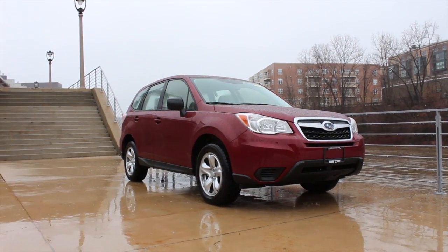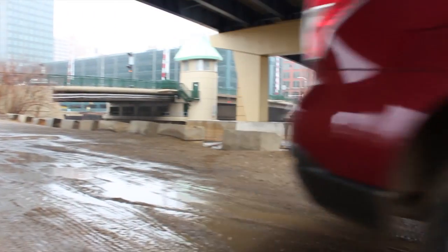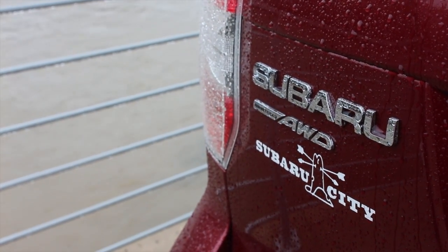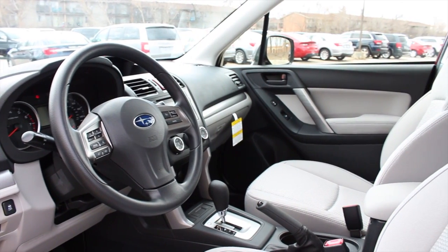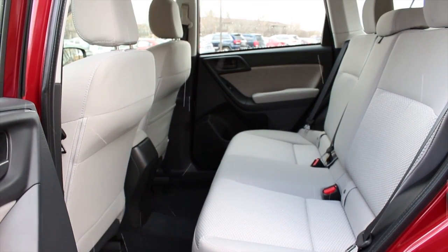Now let's check out the 2014 Forester. Like the Outback, it features rugged good looks with 8.7 inches of ground clearance, and like the Outback, it features Subaru's symmetrical all-wheel drive technology for stability and safety. The similarities don't stop there — the driver will find standard steering wheel audio controls and hands-free connectivity, and passengers will find ample room wherever they sit.